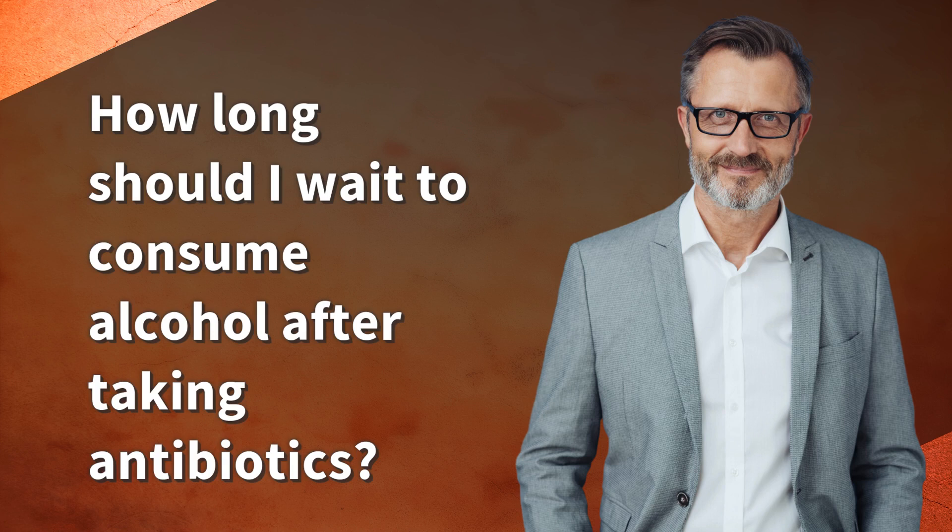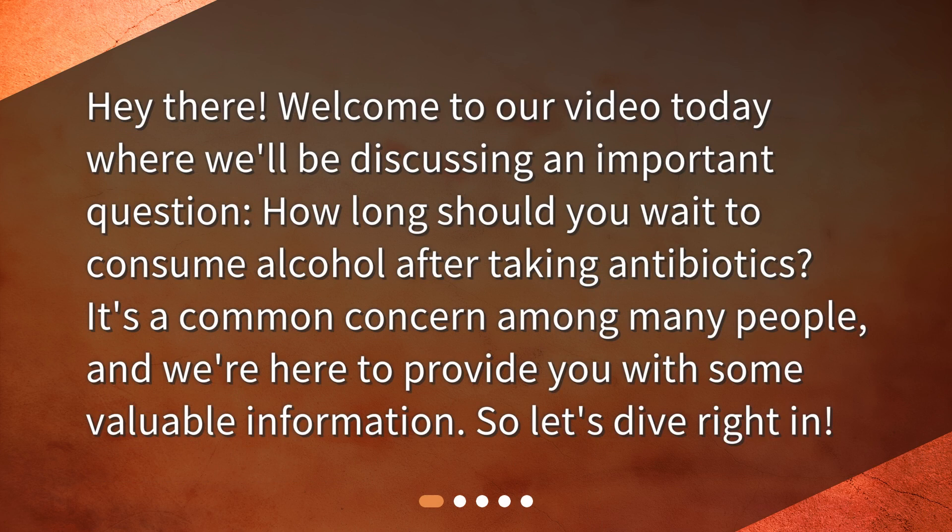How long should I wait to consume alcohol after taking antibiotics? Welcome to our video today where we'll be discussing this important question. It's a common concern among many people, and we're here to provide you with some valuable information. So, let's dive right in.